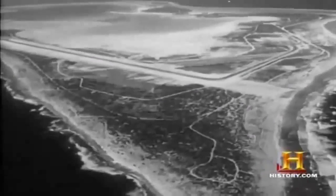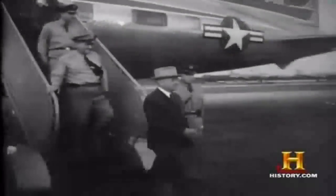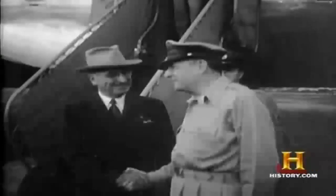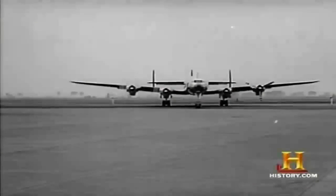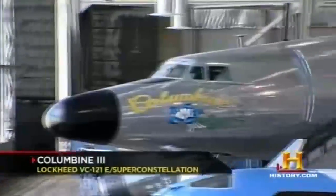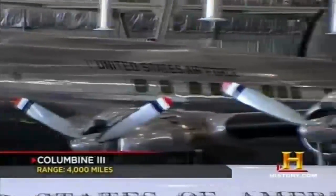The Independence flew Truman to Wake Island in October of 1950 to confront General Douglas MacArthur, who refused to follow administration policy in Korea. This presidential journey began one of the greatest crises of Truman's presidency, which culminated in his firing MacArthur. Upon his election in 1952, Dwight Eisenhower became the first president who knew how to fly a plane. The Air Force kept ahead of the technology curve by transforming a new Lockheed 749 Constellation into the official presidential plane.